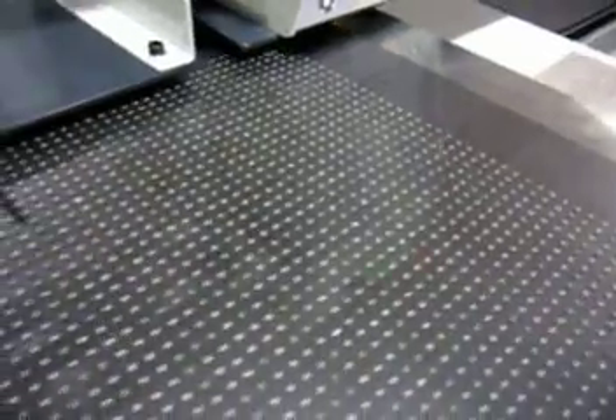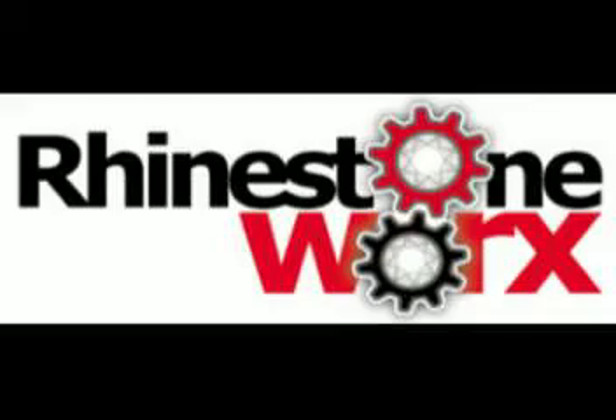Give us a call or check us out on the website, rhinestoneworks or rhinestonemachine.com.